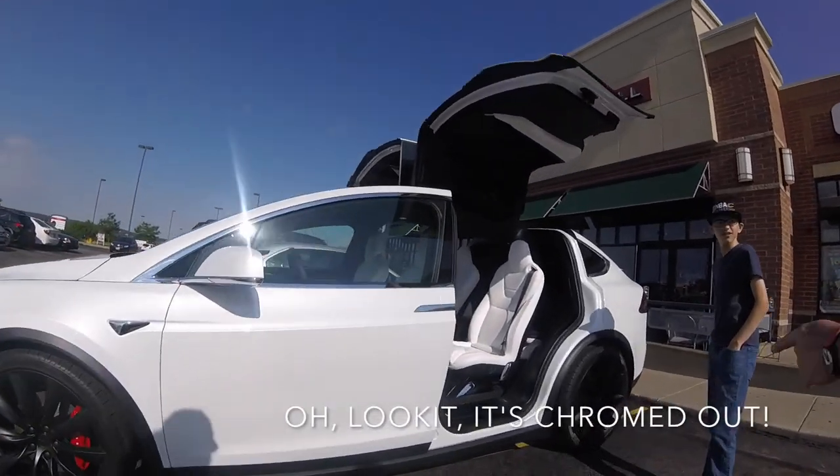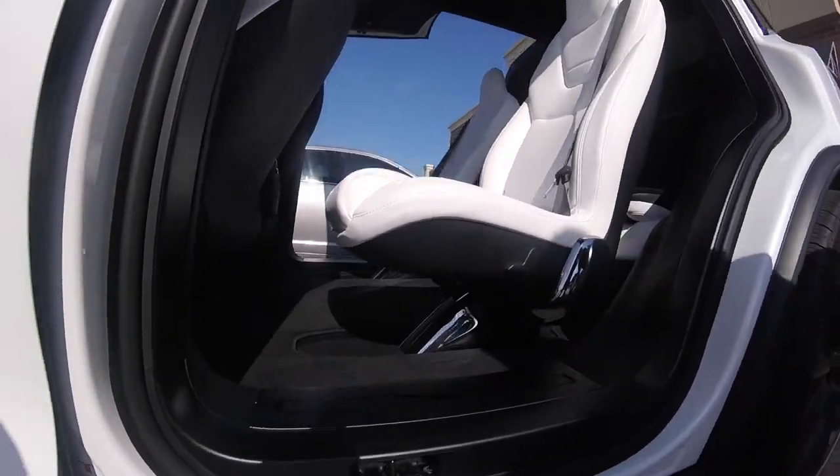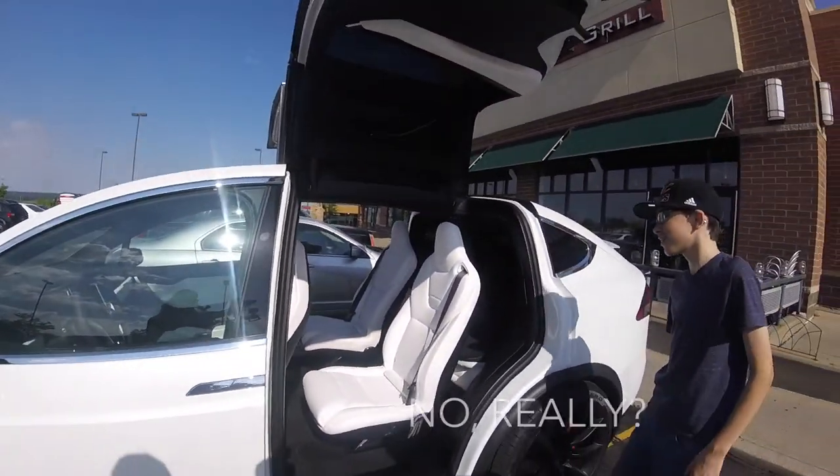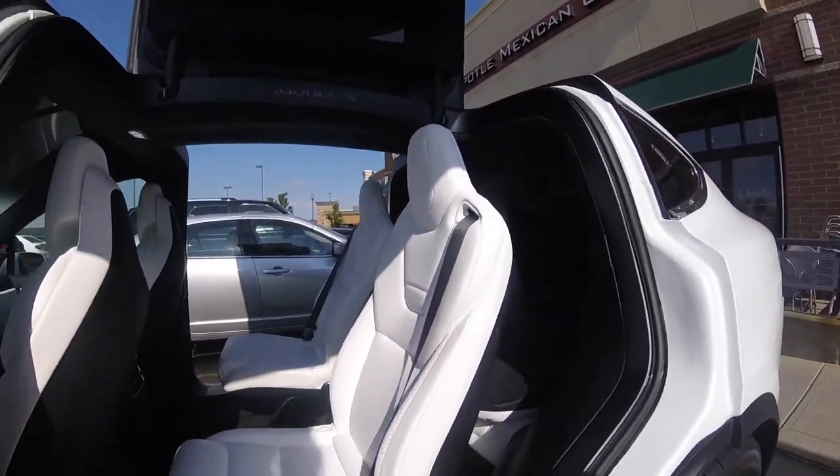Oh, it's chromed out! This is taken care of. Look at that — it's awesome! It's like factory! This one only has two seats, though. Yo, that's sick, though.